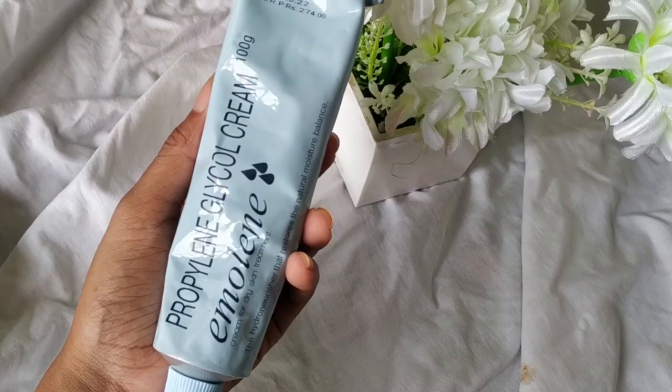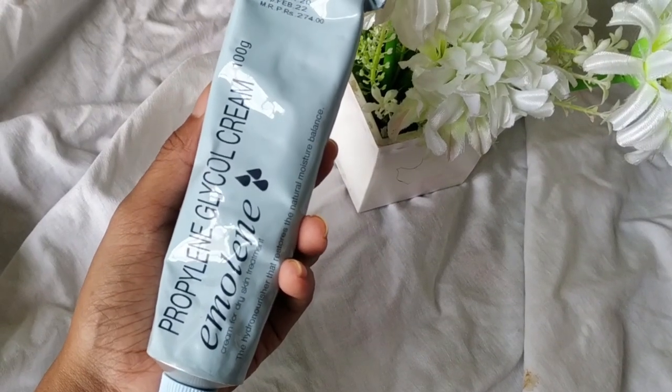The next thing I got from Amazon is the Emolene moisturizer. I want to do a moisturizer review video, so I've been testing out a few. I've put this on my face five times and I do like it — I have my thoughts and will put that in a video soon. It retails for 274 rupees but I got it for 250 rupees with a discount.